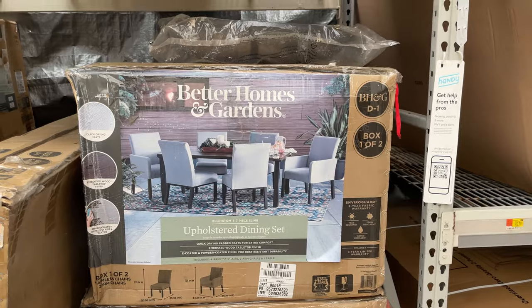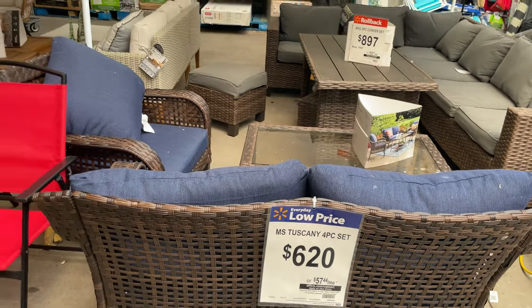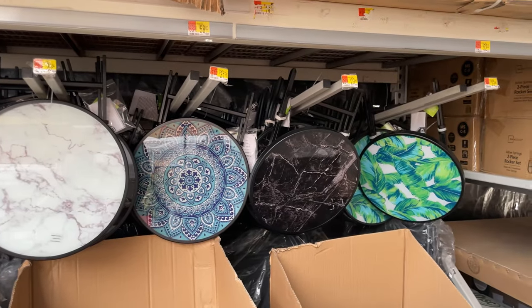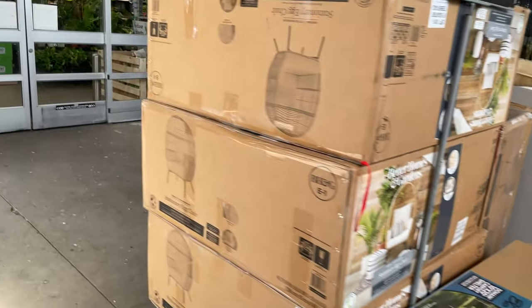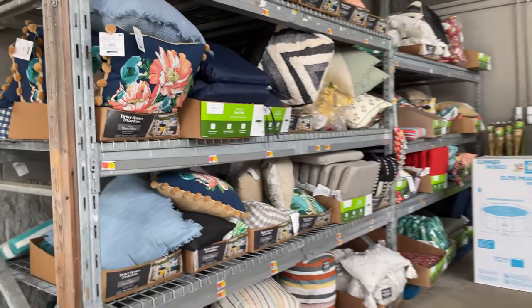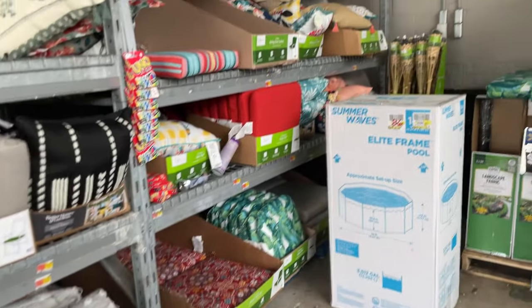There's a nice little set for $620, cute little tables for $30, and a nice little patio setup. A gazebo is $120, and they have cushions too — very fun to set up your patio.